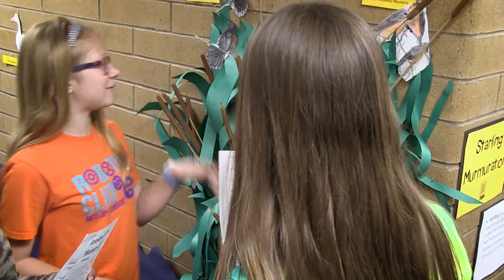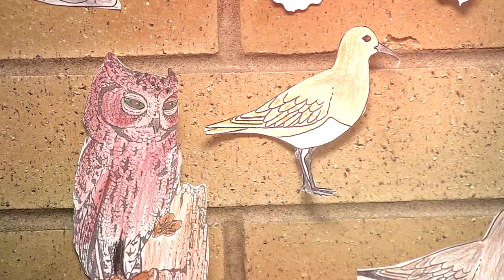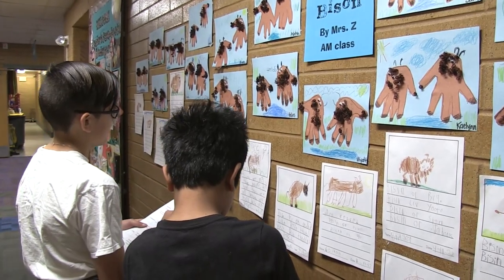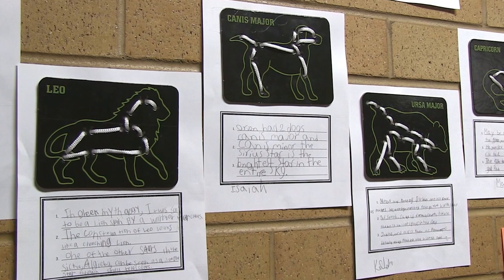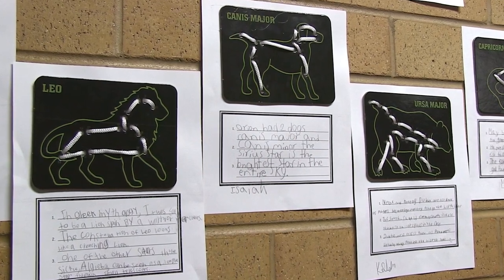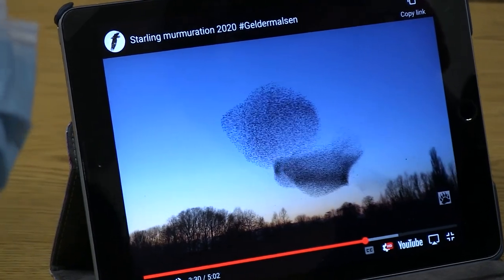My favorite part was making the trees and all the art projects, because I love doing things with my hands and I just love art. I saw lots of plants and animals. I thought it was really interesting how the night sky has lots of different pictures and how starlings make groups and how it looks.